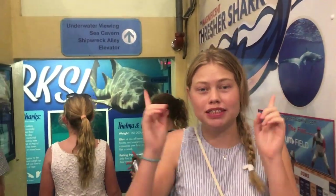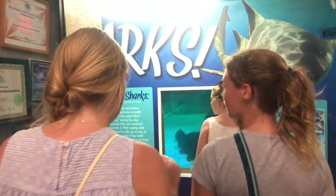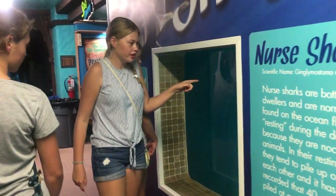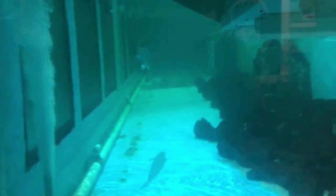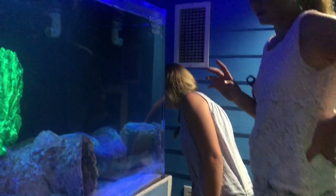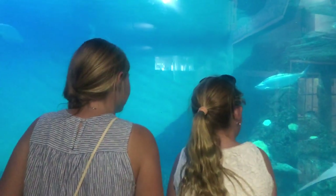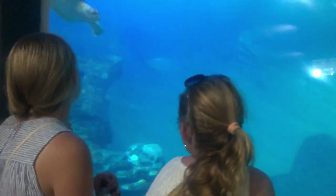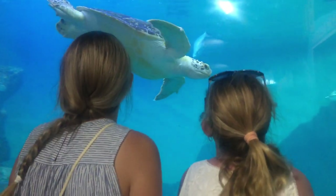So first we're going in the sea carpet underwater viewing section. There's sharks in here! And what did you find? An electric eel. Oh my goodness, look at all the turtles behind you guys — one's coming right by your head.